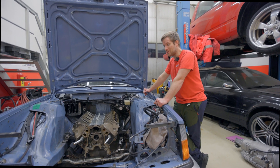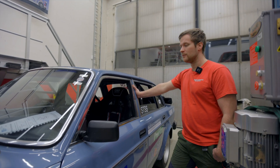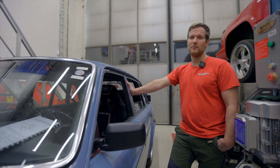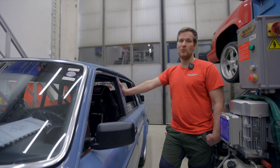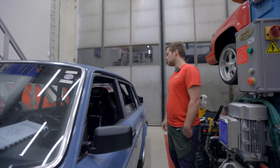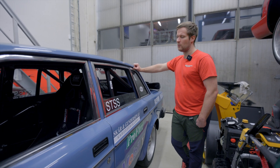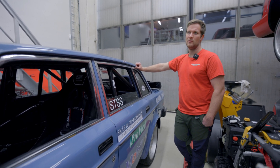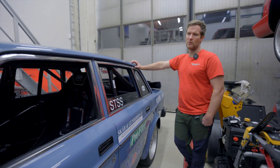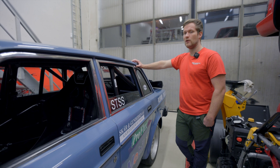Two thousand horsepower is no joke. To run seven-second ETs, which is what I want to do this year, I would need to build a new roll cage for the chassis — but it's so much work, so much money, and takes so much time. I won't be able to finance it and I don't have time, so we'll use the chassis and roll cage as-is.